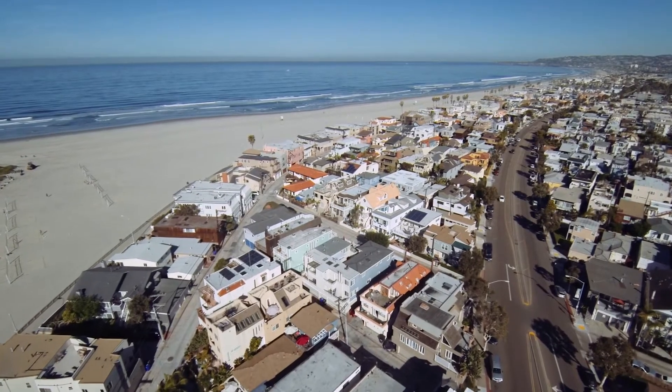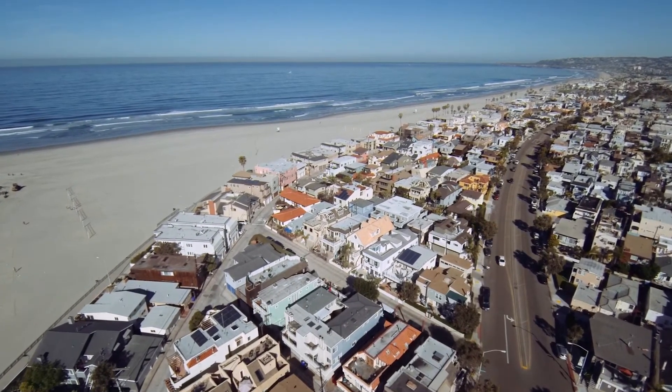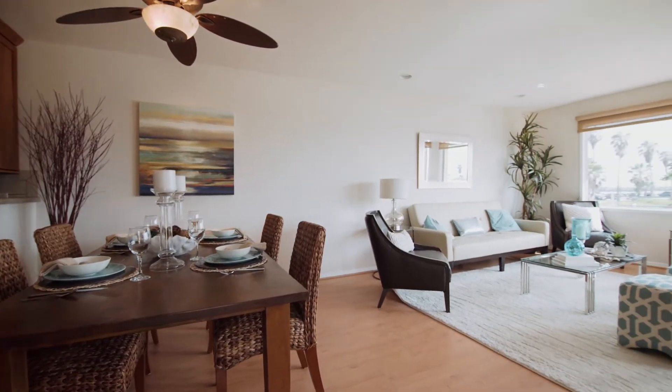In the center of South Mission Beach, nestled between Mission Bay and the Pacific Ocean, 2653 Oceanfront offers a vacation lifestyle that you can enjoy every day.